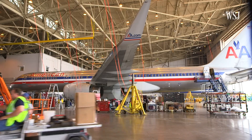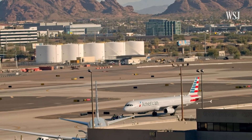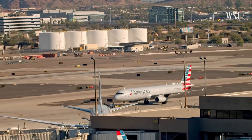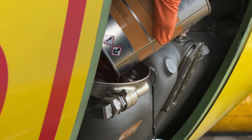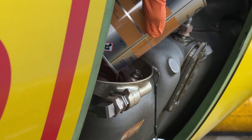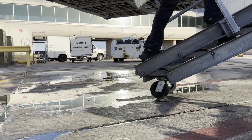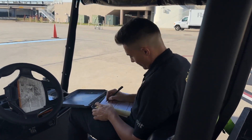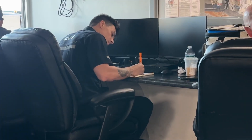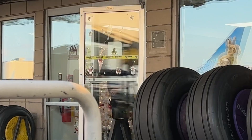Step 2: Can the route make money? Airlines then ask, can we earn more than we'll spend on this route? They estimate all the costs: fuel — the biggest expense — crew salaries, aircraft lease or ownership cost, maintenance, airport charges for landing, parking, terminal use, taxes, and navigation fees. Then they estimate revenues like ticket sales, baggage fees, and cargo capacity. If the numbers work out, the route moves forward. If not, even if demand exists, the route may get delayed or even rejected.